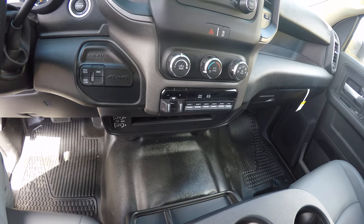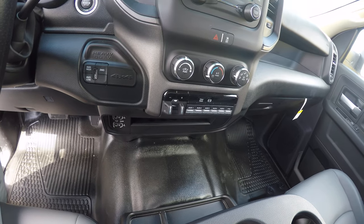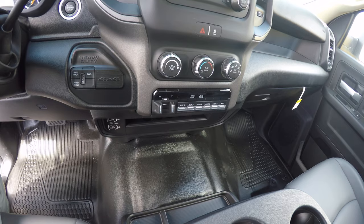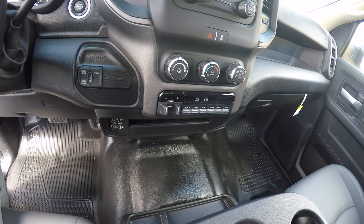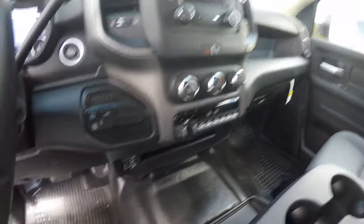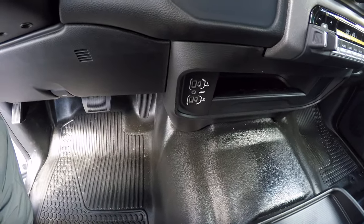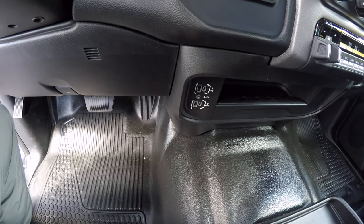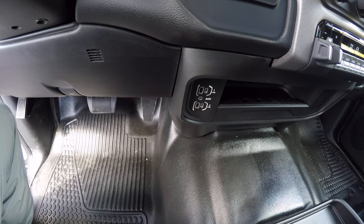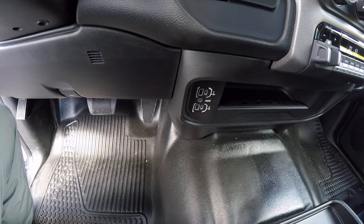Those auxiliary switches can be programmed for different light bars you install, or if you put a generator in the back, a water tank, a fuel pump — anything like that. You can wire them right to the factory switches and don't have to mess around with ugly aftermarket toggle switches. Further down you have two USB Type-A ports for charging, two USB Type-C ports for quick charge, and a 3.5mm auxiliary input.